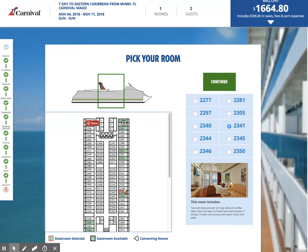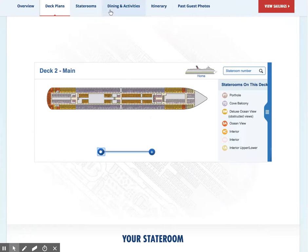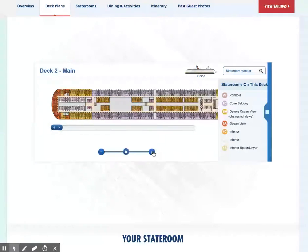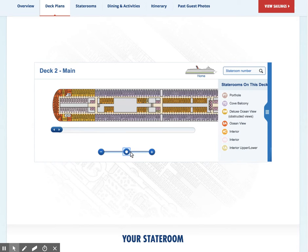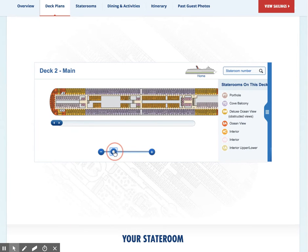So we're looking at cabin 2341 — it's midship. That's good, it's low. I just wonder what's above it, so let's zoom out a little bit and look up the next deck.